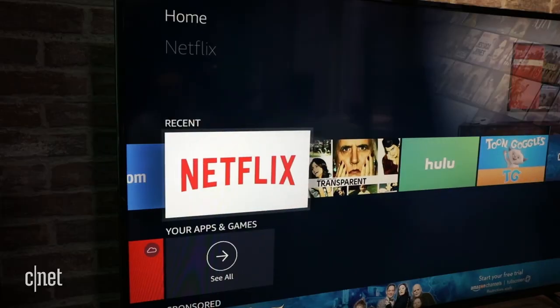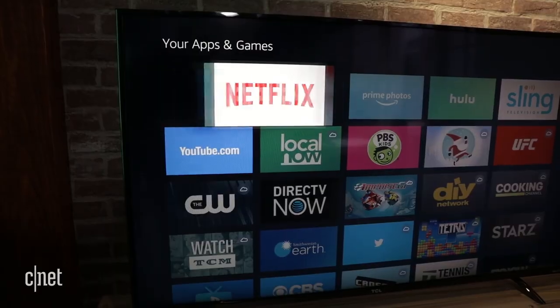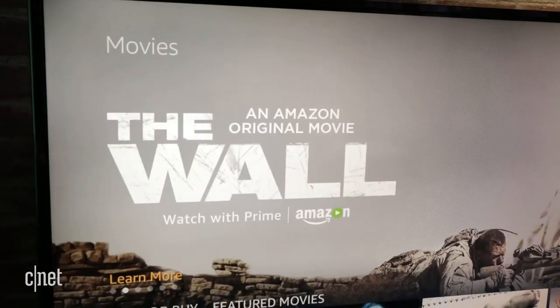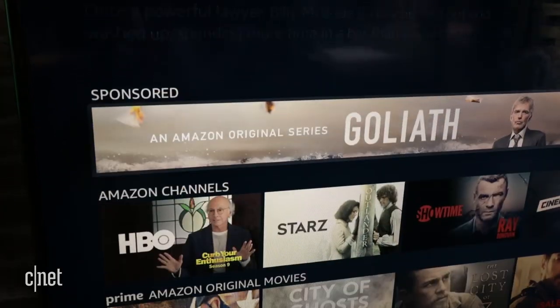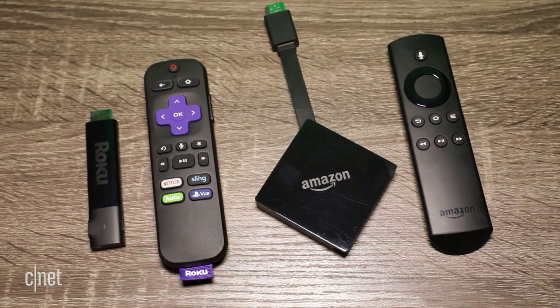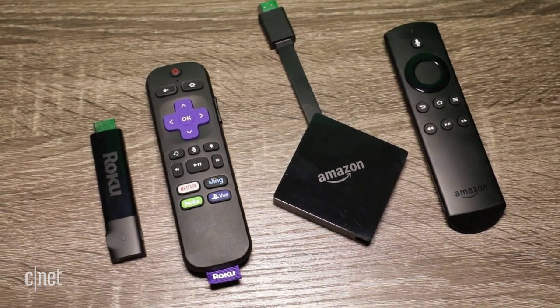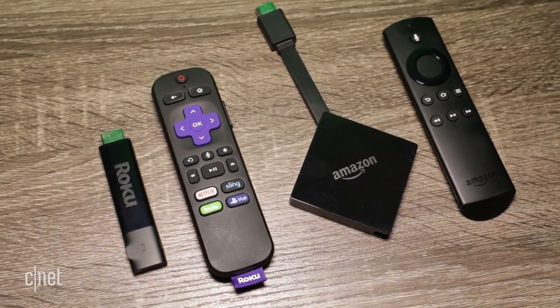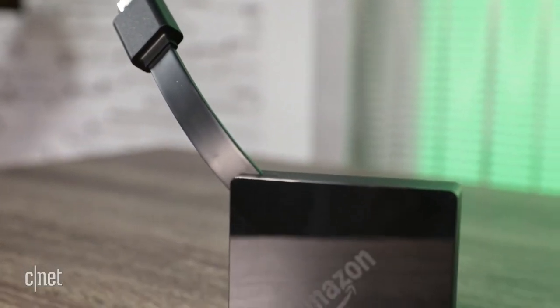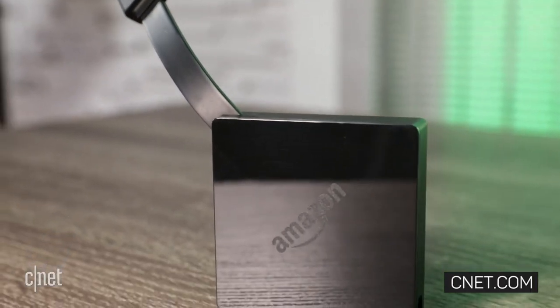Non-Amazon apps like Netflix and Hulu appear in the recently used section, and you can move them around, but you can't otherwise customize the screen. Most of the featured videos are from Amazon, and there's also a lot of Amazon promotions. Overall, I like Roku Streaming Stick Plus, another 4K HDR streamer, better than the Fire TV, thanks to its neutral interface and TV-controlled remote. But the Fire TV is still an excellent, capable choice, especially if you really like talking to the TV.